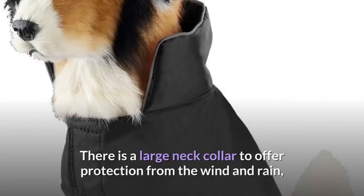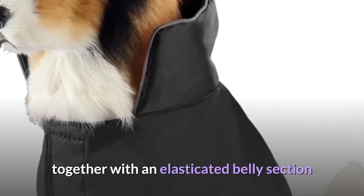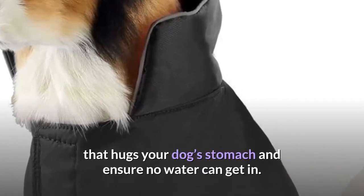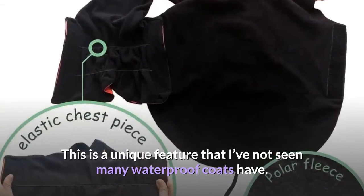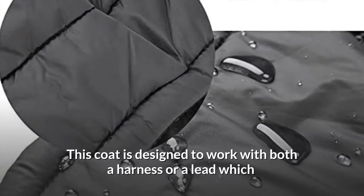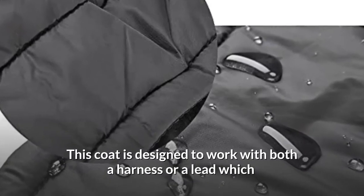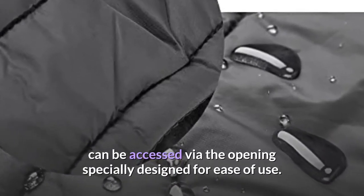There is a large neck collar to offer protection from the wind and rain, together with an elasticated belly section that hugs your dog's stomach and ensures no water can get in. This is a unique feature that I've not seen many waterproof coats have. This coat is designed to work with both a harness or a lead, which can be accessed via the specially designed opening for ease of use.